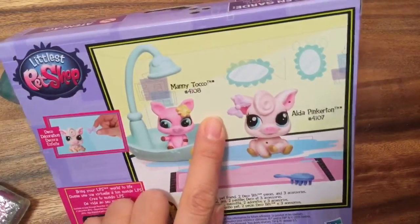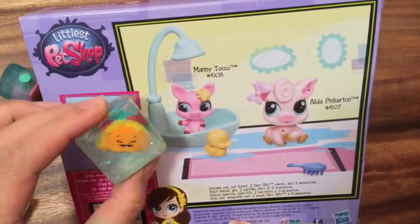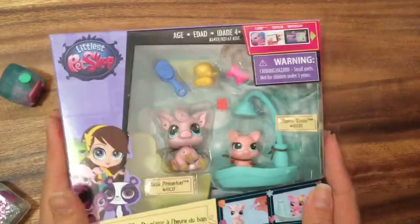So this is Manny Toco — it's not taco. This is my little Shopkins taco. I love tacos. Anyhow, and this is Alda Pinkerton. So let's open this up and see what's inside.